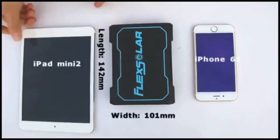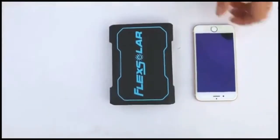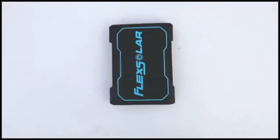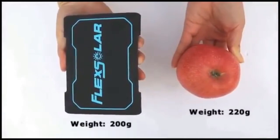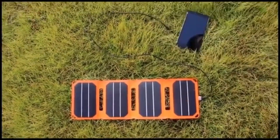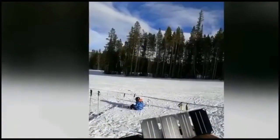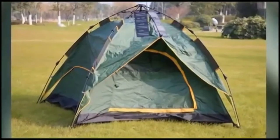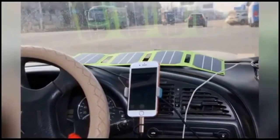The net weight of PocketPower is 200 grams, which is even lighter than an apple. PocketPower can charge any type of USB-enabled devices, including smartphones, power banks, tablets, Bluetooth headsets, smartwatches, portable speakers, shavers, and e-cigarettes. PocketPower adopts high-efficiency solar cells and ETFE lamination, which makes this panel super durable and effective, and can be used in many applications.